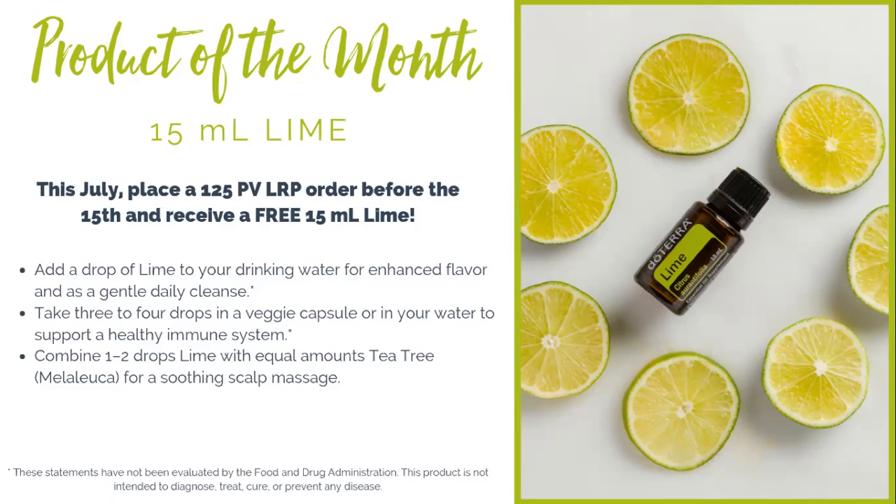Make sure you do that by July 15th. If you have any questions or aren't sure what the loyalty rewards program is or how to set up that order, just reach out to the person who shared essential oils with you and they can help you out. It's a great promotion this month and you don't want to miss out.